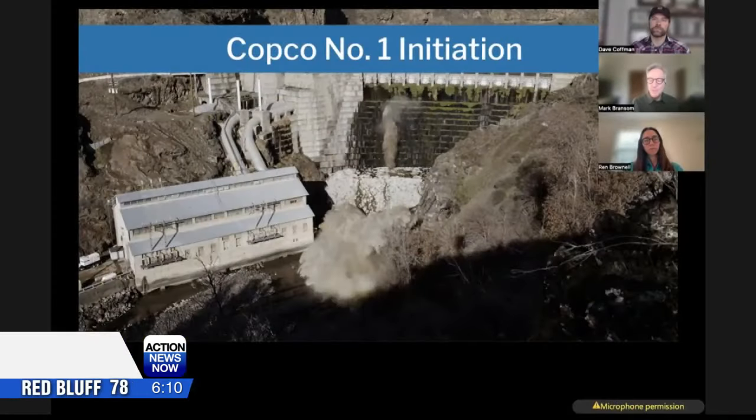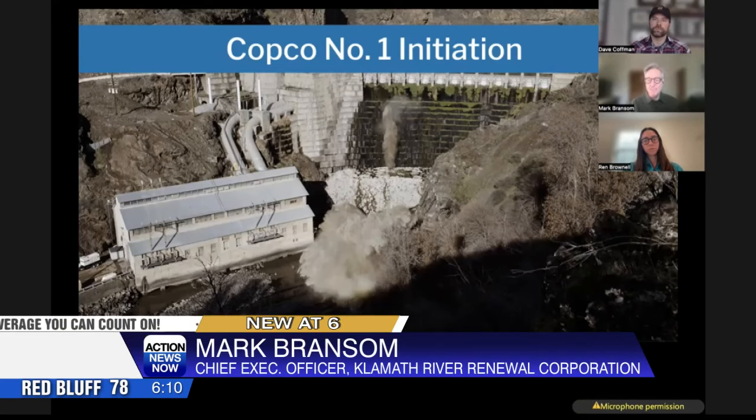It was really inspiring to watch this blast, and moments after the blast, to see the water and sediment begin to come out from behind the dam. And over the course of a week, we watched the process of the reservoir completely draining out and getting back down to a river condition flowing in its natural historic channel.